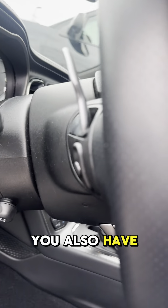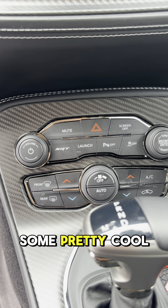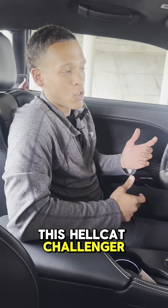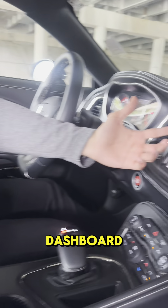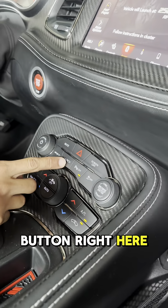You also have paddle shifters if you want to drive manually. And if you press this launch button, it does something pretty cool. In this Hellcat Challenger, we have the SRT dashboard with Track, Sport, Custom, and Auto modes. Whenever you hit this launch button right here, it gives you max acceleration coming off the line — so let's check it out.